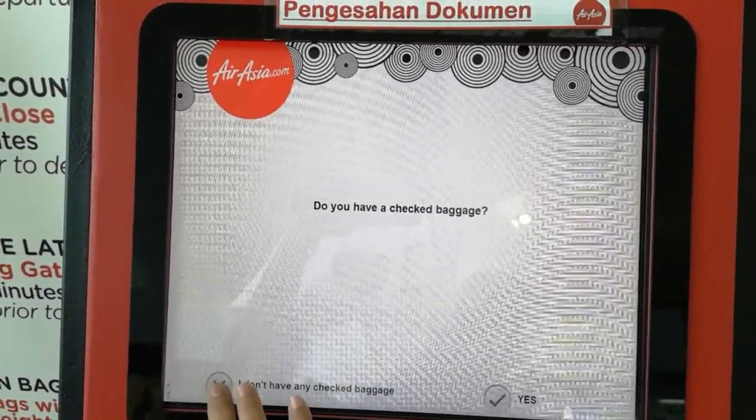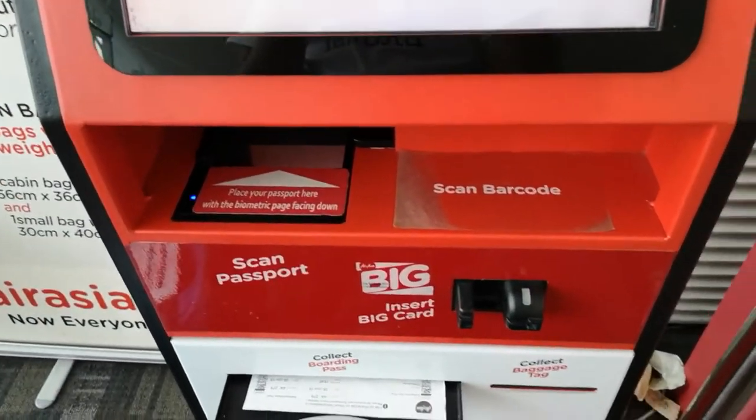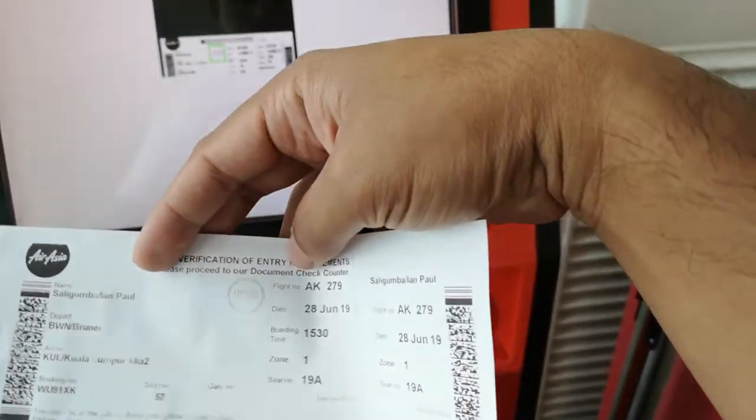I don't have check-in baggage, and the boarding pass would come up. So this is my boarding pass.